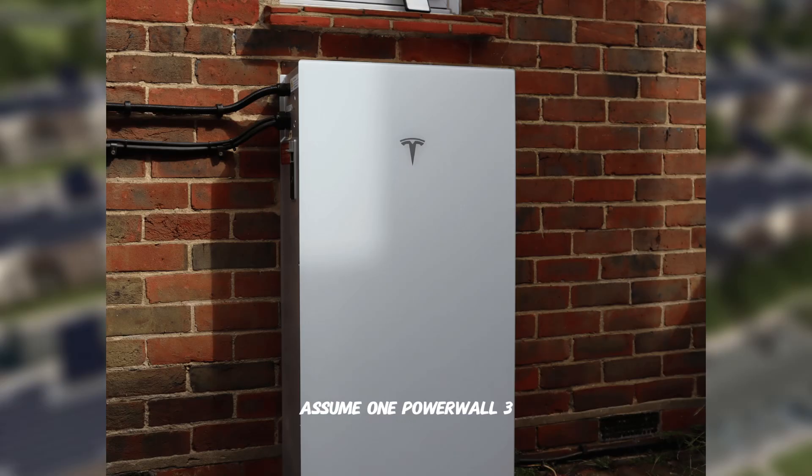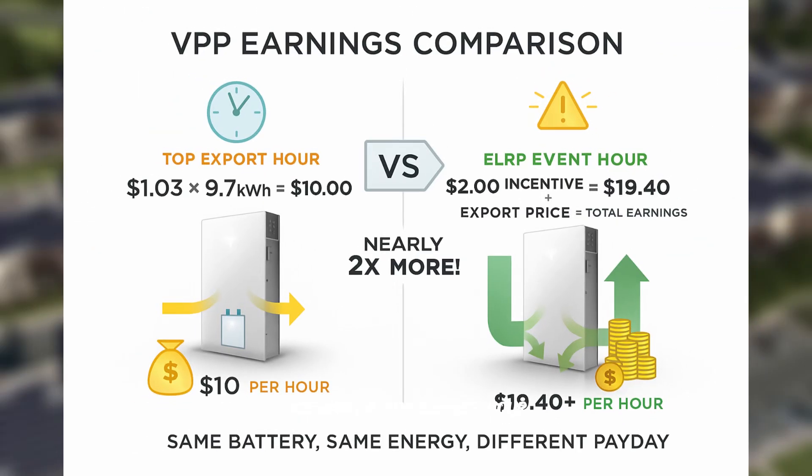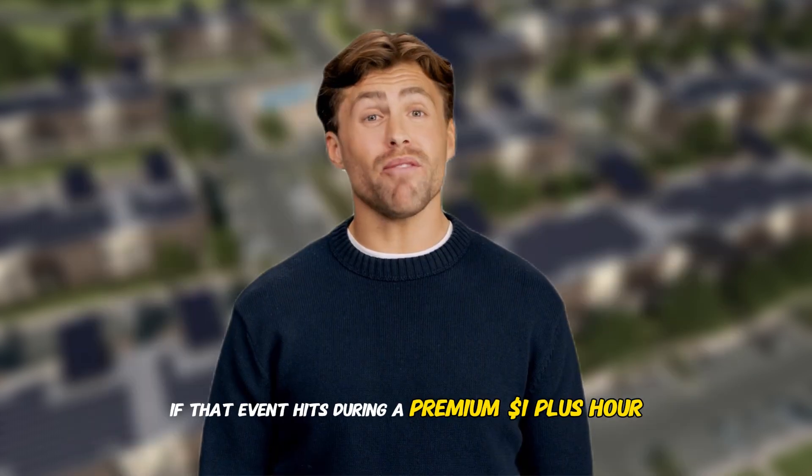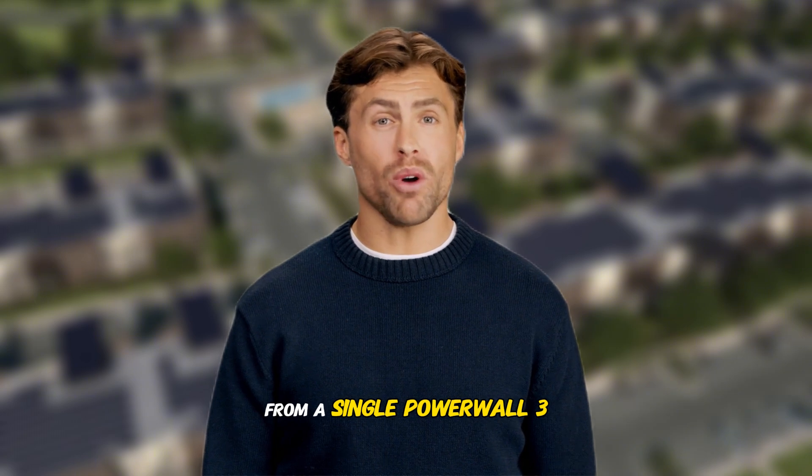Now let's do the real math. Assume one Powerwall 3. You keep 20% in reserve for backup power and account for 10% round-trip efficiency losses. Your dispatchable energy equals 13.5 kWh × 0.8 × 0.9, which is about 9.7 kilowatt hours available for VPP events. Scenario A — top export hour at $1.03/kWh: $1.03 × 9.7 kWh equals about $10 in one hour. Scenario B — ELRP event hour: the $2 incentive × 9.7 kWh equals $19.40, plus whatever the export price is. If that event hits during a premium $1-plus hour, your total can approach $29 to $30 from a single Powerwall 3 in just one hour.